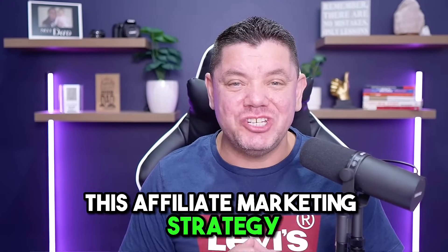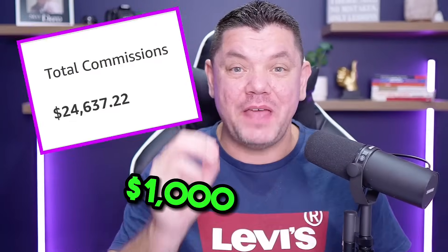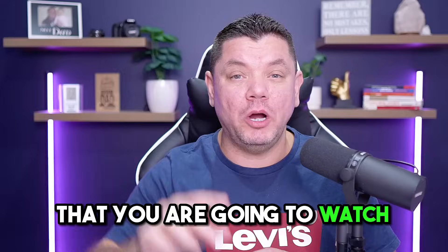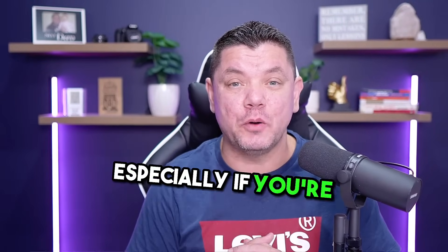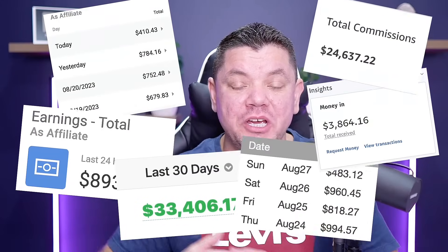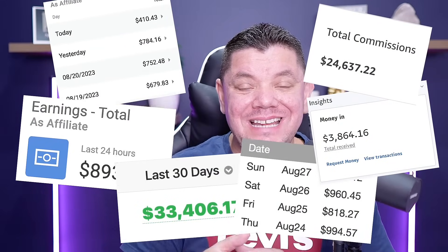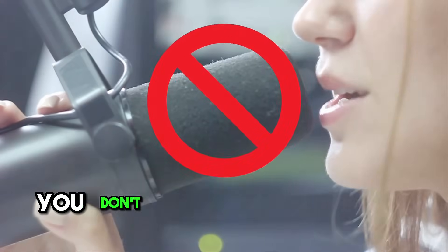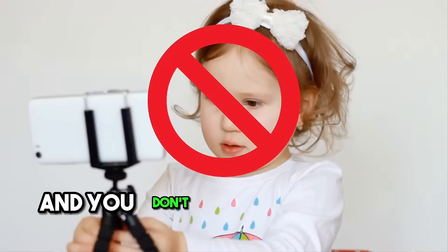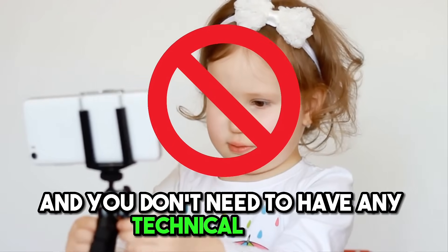This affiliate marketing strategy can make you your first thousand dollars online, and it is the most effective and powerful video you are going to watch this year, especially if you're a beginner. By using AI to do all the work for you, you could be making anything from $500 to $1,000 a day, and you don't need to create any of the content yourself. You don't need to use your own voice, you don't need to show your face, and you don't need to have any technical skills.